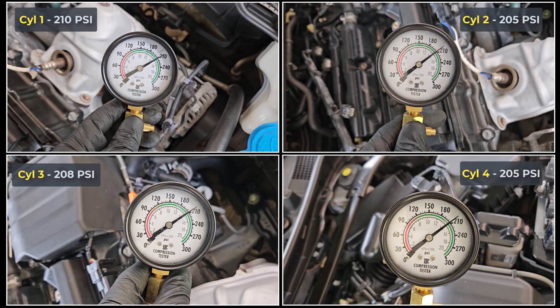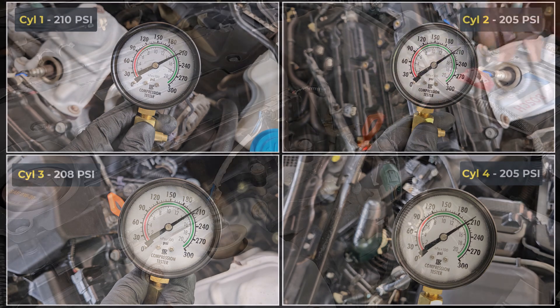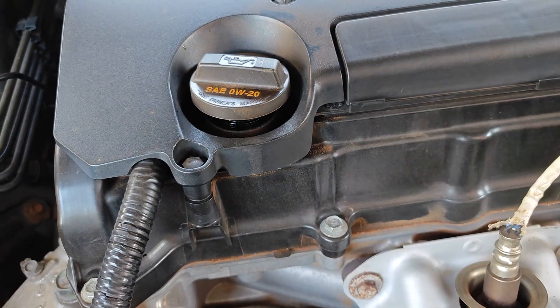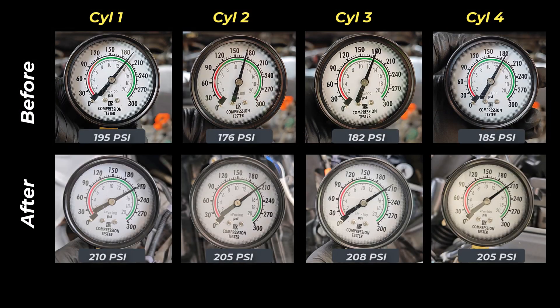Here are the compression numbers after over 4,000 miles of Valvoline Restore and Protect. Going by my previous updates, during this time I saw a drastic reduction in oil consumption and the blow-by I was having on the engine went away completely. Now in terms of comparison, here are the baseline numbers side by side. You can see an overall improvement between 8 to 16%, and also the variance in compression between the cylinders is now much tighter.